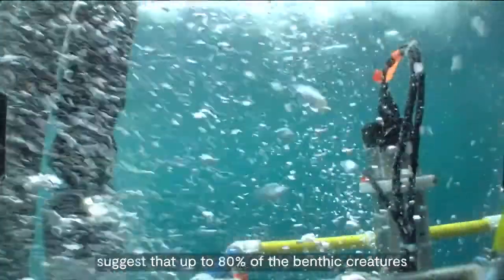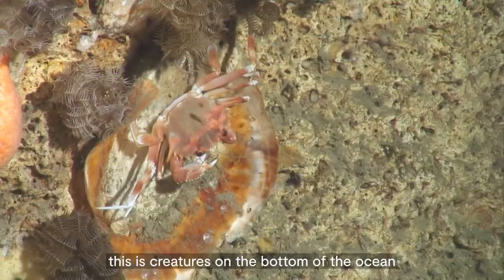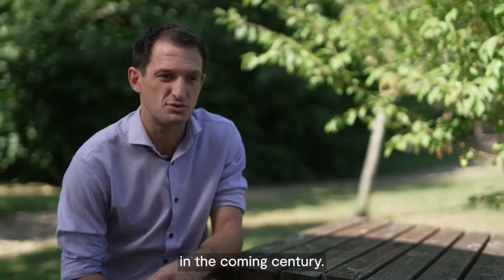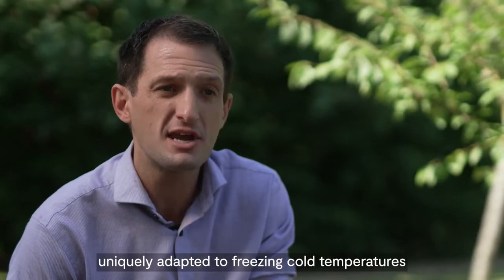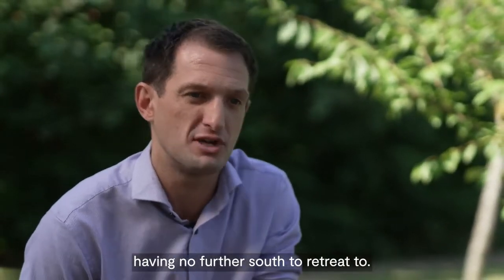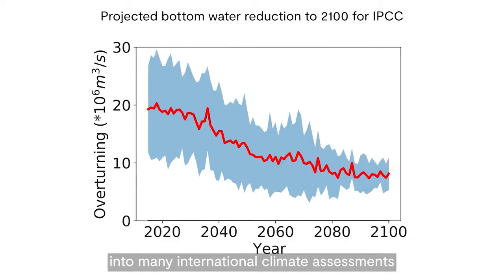We found that future projections of ocean temperature around Antarctica suggest that up to 80% of the benthic creatures — creatures on the bottom of the ocean around Antarctica — will be losing their habitat in the coming century. This is really due to ocean warming, with these creatures, uniquely adapted to freezing cold temperatures, having nowhere further south to retreat to.